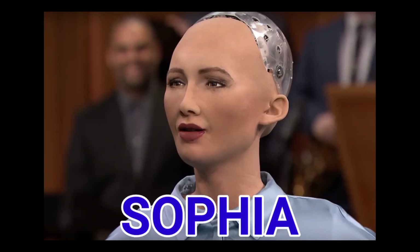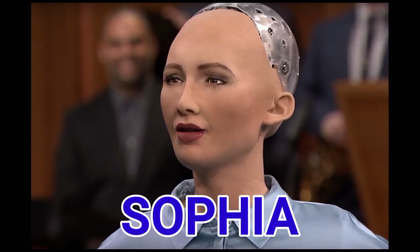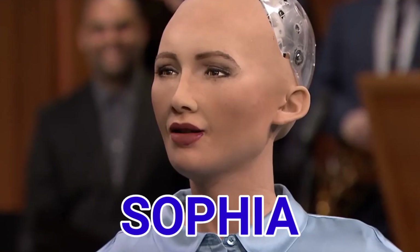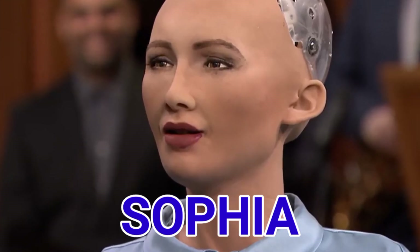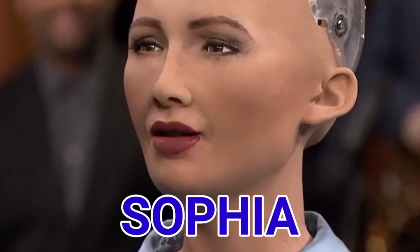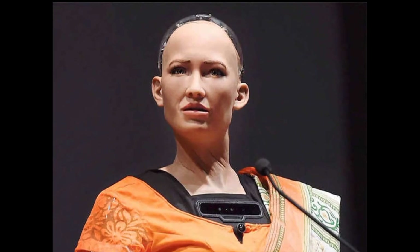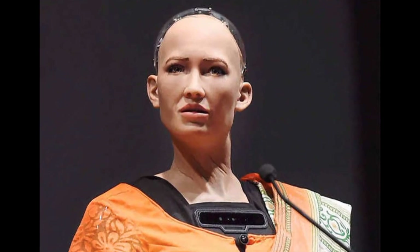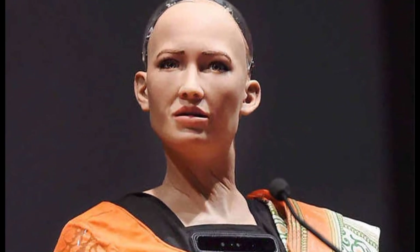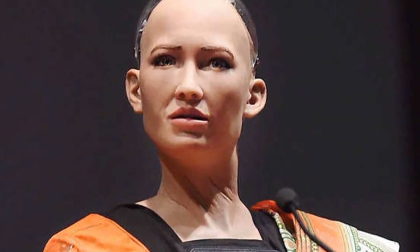Number 12. SOPHIA from Hanson Robotics is an AI-powered humanoid robot. SOPHIA is notable for its visual processing and emotional and conversational data processing. SOPHIA has served as a commencement speaker.